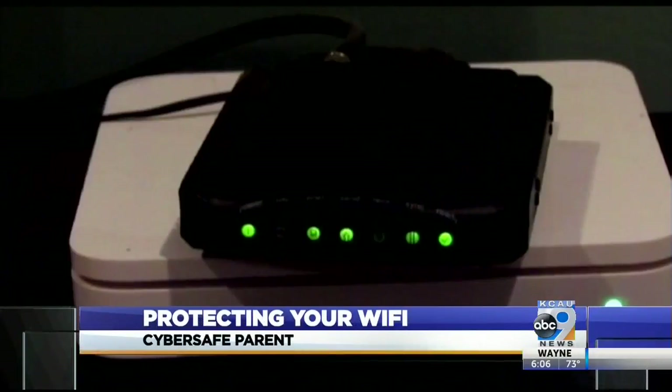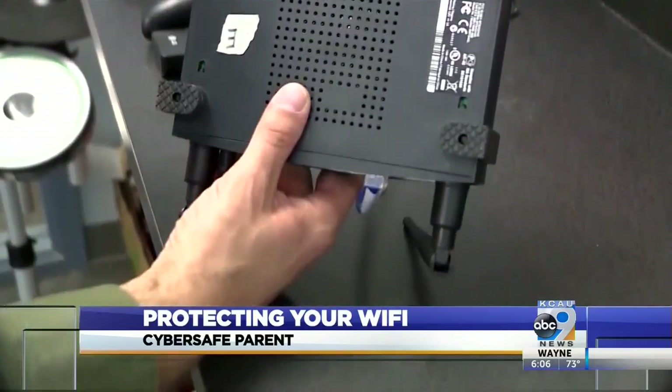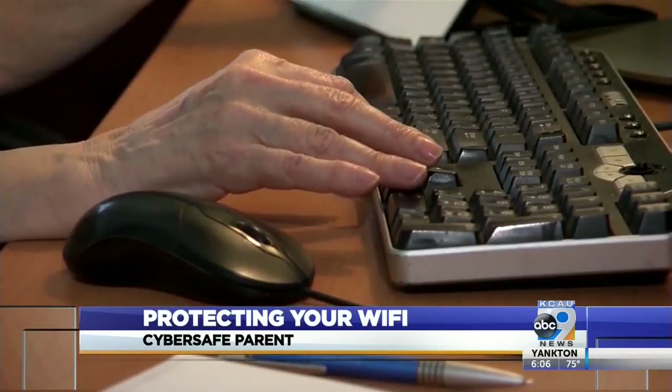Changing the original password of your home or small business Wi-Fi network or router can help deter hackers. The default passwords are public, making it very important that you set your own. If your network is left unprotected,